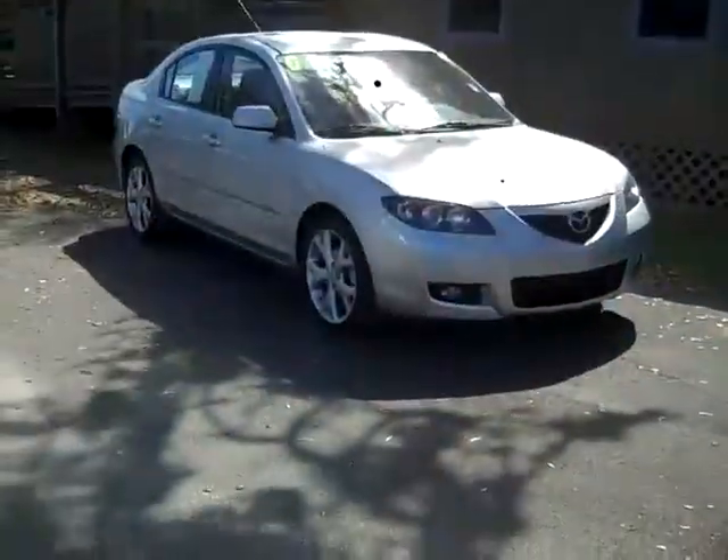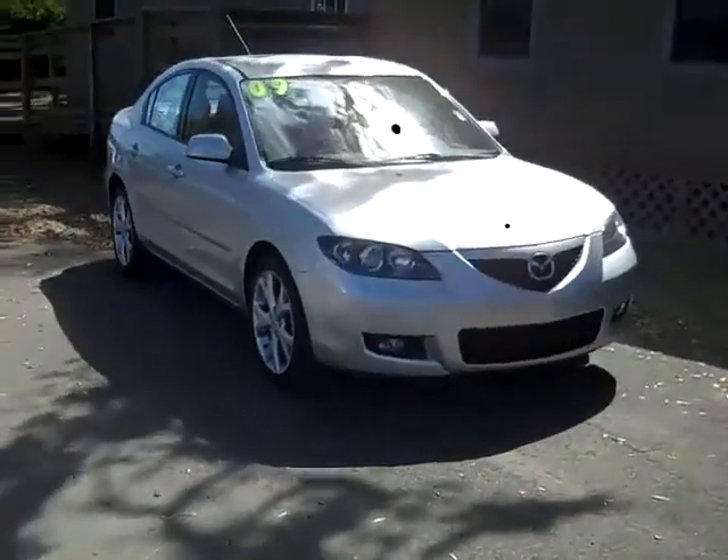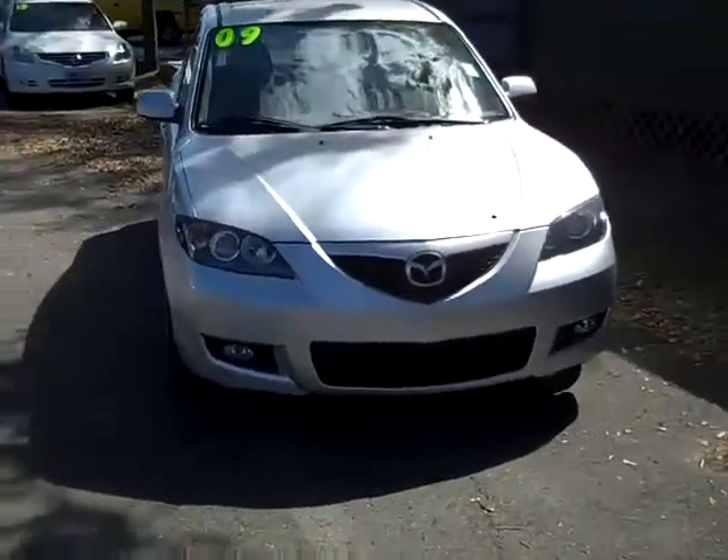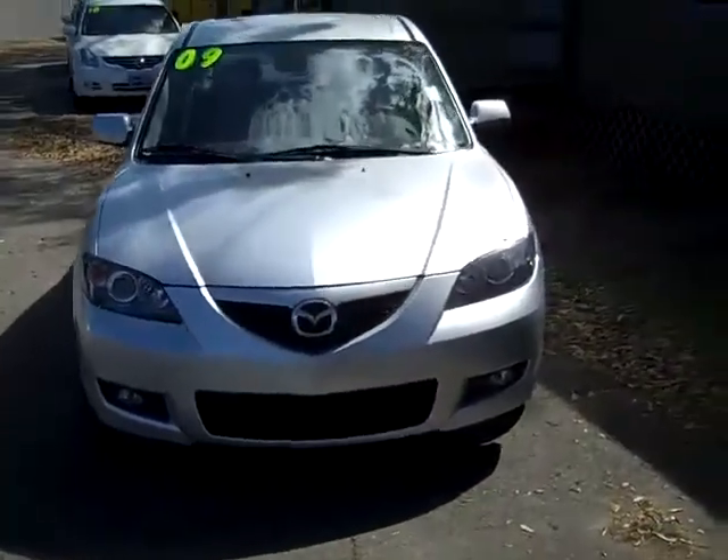Hey, this is Randy and Jen, SantaFeFord.com. We've got a 2009 Mazda 3, let's take a closer look. Hi everyone, this is Jen, and right now we're looking at a 2009 Mazda 3. I'd also like to encourage you to head over to our website, SantaFeFord.com.